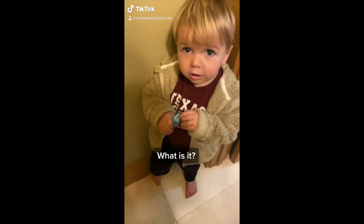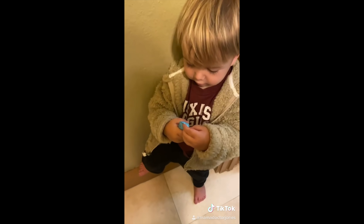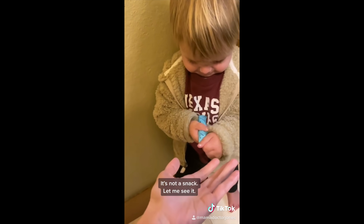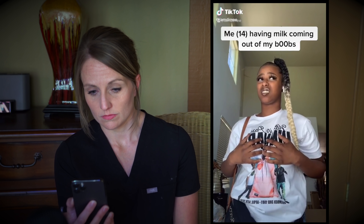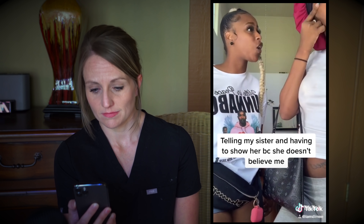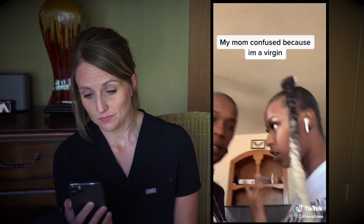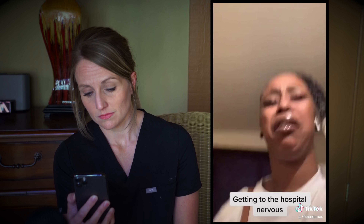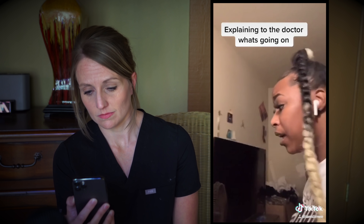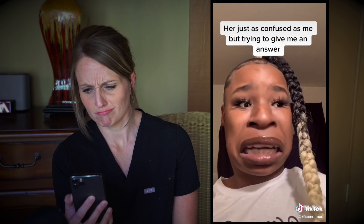Kind of reminds me of earlier today — I was going to wash my hands and I found my almost two-year-old in the bathroom holding a tampon in a plastic wrapper. And he was saying 'snack.' That's not a snack. Let me see it — I promise you don't want to eat that. You are going to be sorely disappointed if I open that for you because it's not a snack.